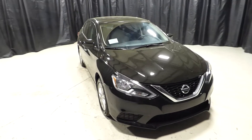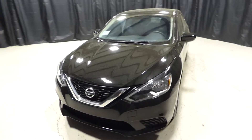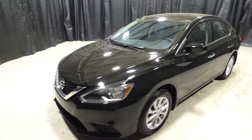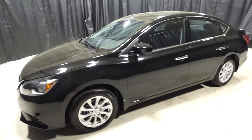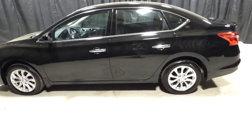This is a 2017 Nissan Sentra with 1,000 miles on it. It's an automatic with cruise control, power windows, power locks, keyless entry, Bluetooth, an eco mode and a sport mode.